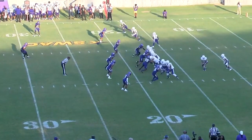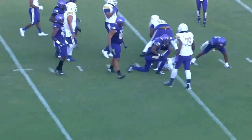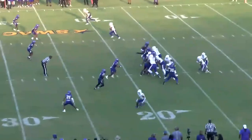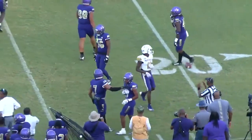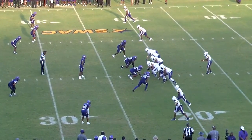Out of the pistol, right to left, and they run the ball on first down — nothing doing there. Down and 10. Conley on the pistol. We'll check down here, and it's a catch, hit immediately for a very short gain. Defense in the second half was lights out, catching turnovers.